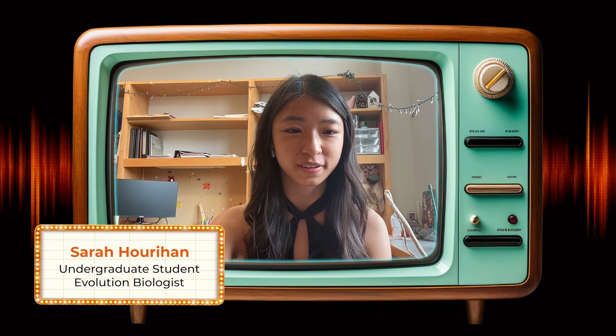Experts, introduce yourselves. Hi, my name is Nicole Crianza. I'm an assistant professor of biological sciences at Vanderbilt University in Nashville. Hi, I'm Ximena Leon. I am a third-year PhD candidate at Vanderbilt University. Hey, my name is Sarah. I'm an undergraduate at Vanderbilt University.